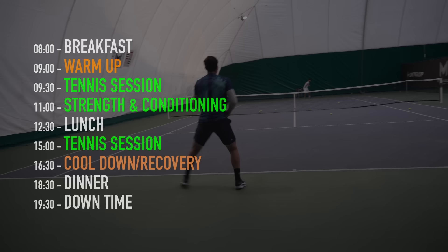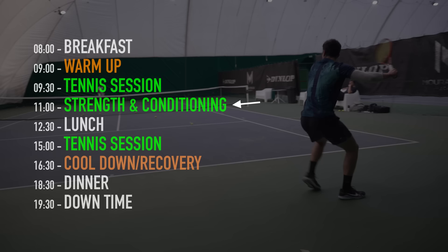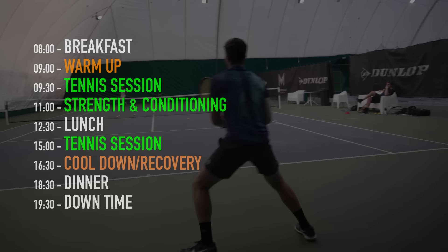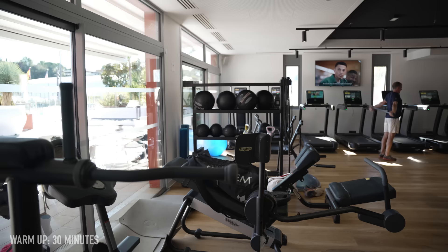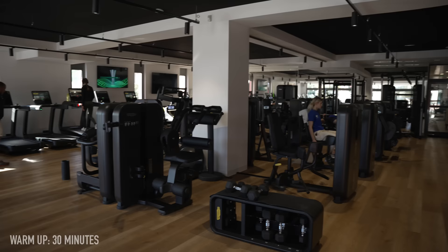For the elite and pro players at the academy, their day was generally broken down into three main sessions. Two of those sessions would be tennis and one would be strength and conditioning. This may change depending on what phase the player is working towards — it might be that they're doing less tennis and more strength and conditioning if they're looking to build up strength during the off-season. Felix's first tennis sessions were generally in the morning and he would go to the gym before that for about 30 minutes to warm up.